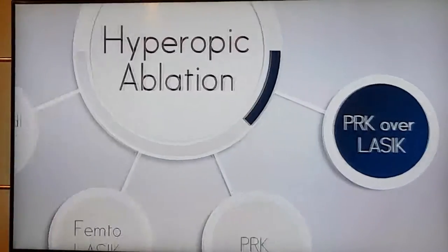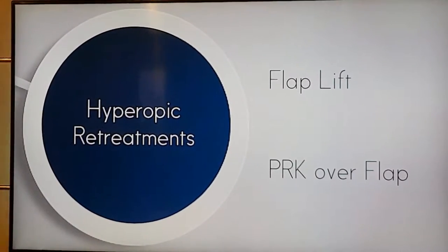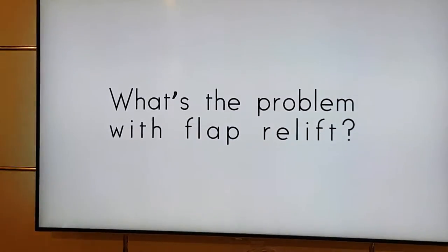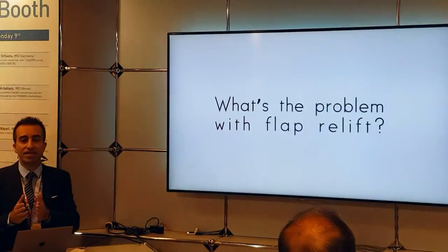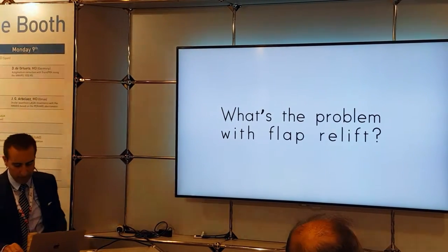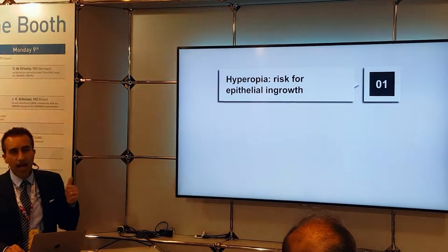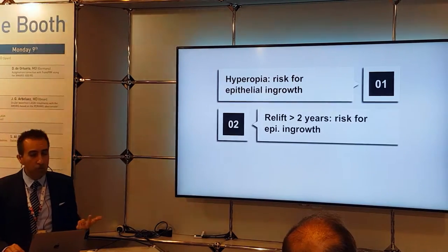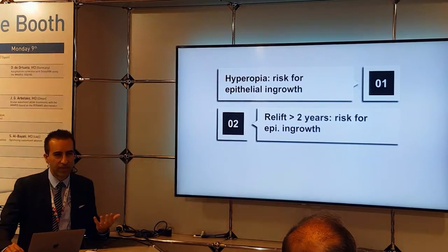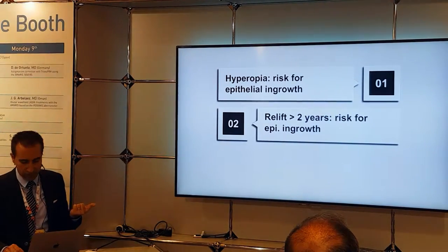Finally, hyperopic ablation over LASIK — how about doing PRK over a LASIK flap? We have two options in hyperopic retreatments: flap lift or PRK over a flap. The literature covers PRK over LASIK for myopes, but there's no data for hyperopic PRK over a LASIK flap. The issues with relifting a flap include: first, hyperopia carries a higher risk for epithelial ingrowth; second, most regression happens later than one or two years — and after two years, the risk of epithelial ingrowth is exponential, especially in older and hyperopic patients.